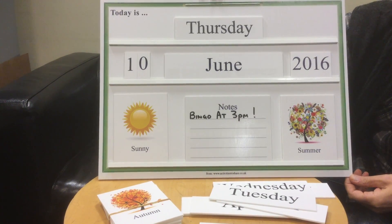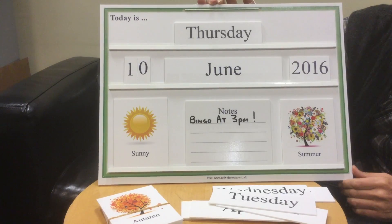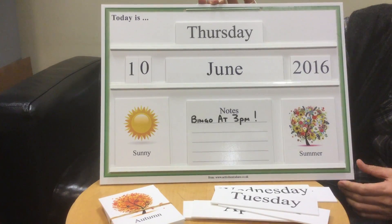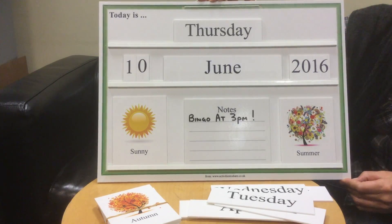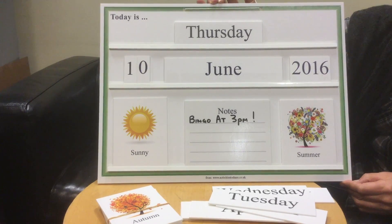One thing that people seem to like to talk about is the weather, and there's lots to talk about with this board. You can take it off the wall, bring it onto the table, and the residents can reassemble it to correct the weather or the time of year.